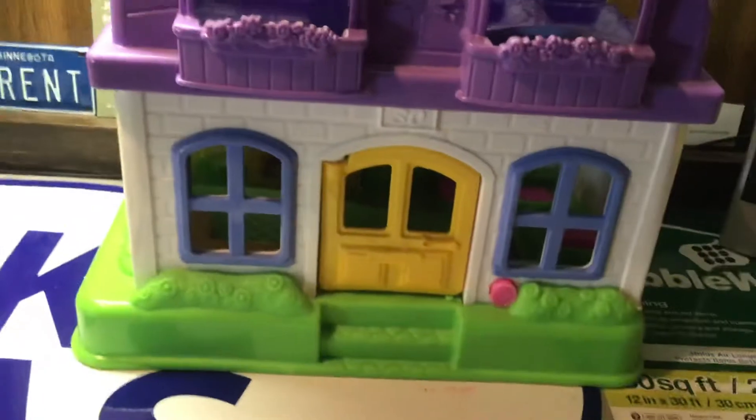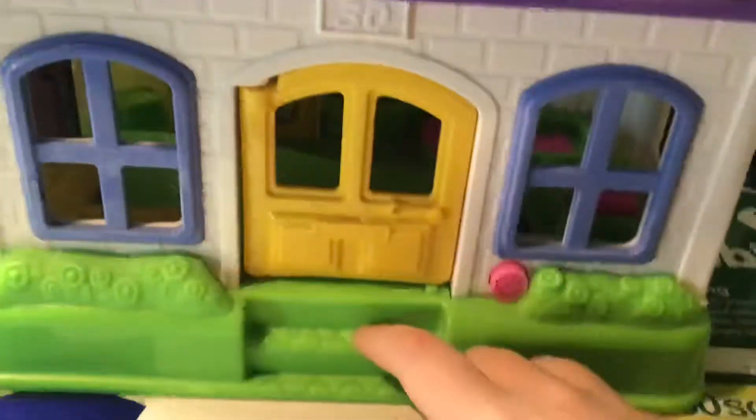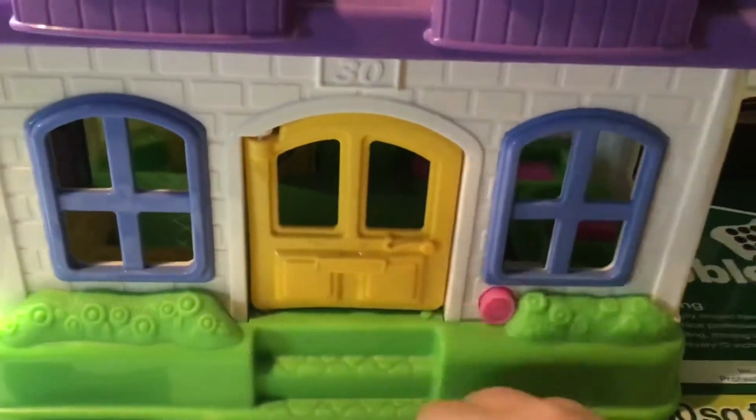This is the video of the little people house. It's on house number 30. So first of all, we have some steps here. Pretty small, but they work.